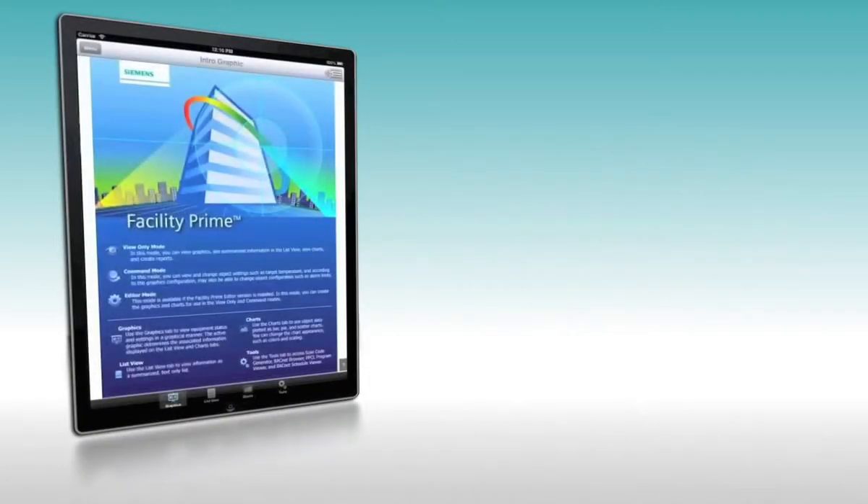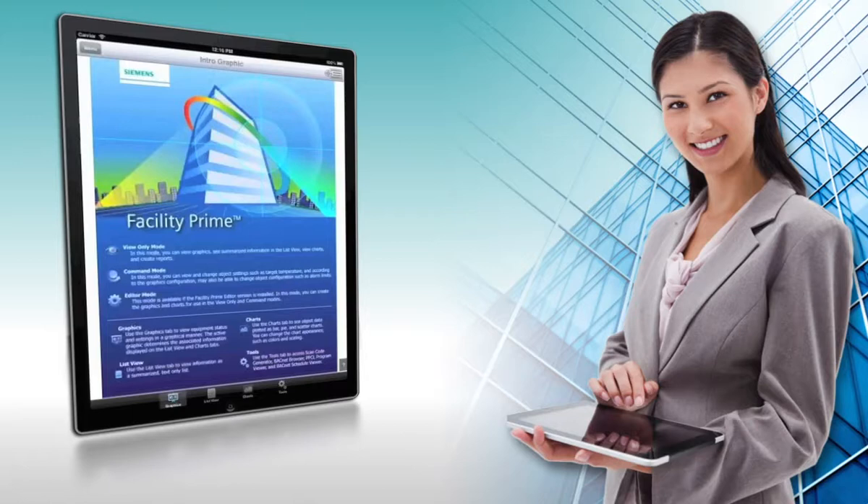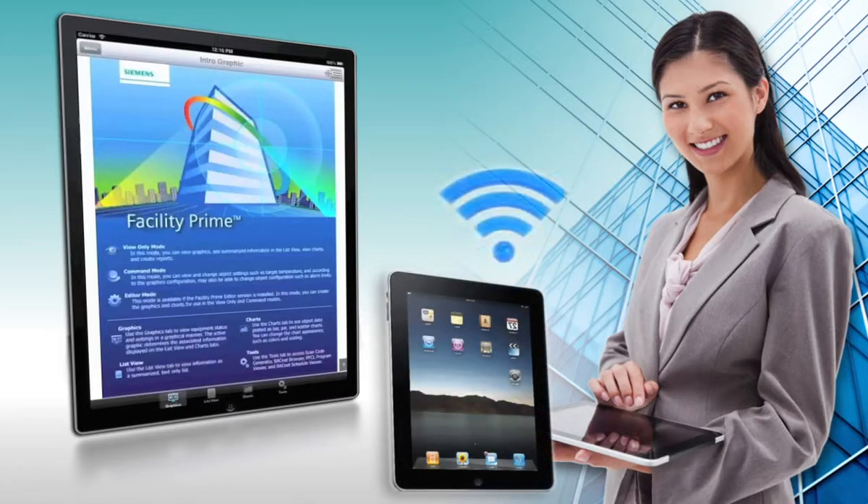Welcome to FacilityPrime, another building automation breakthrough from Siemens Industry. FacilityPrime is an innovative iPad app that simplifies and enhances building automation control, using only an iPad and your building's Wi-Fi network.